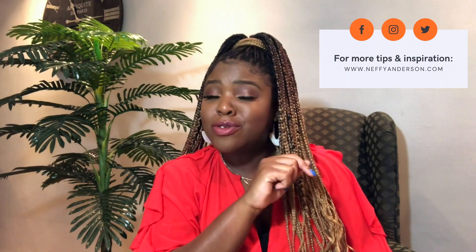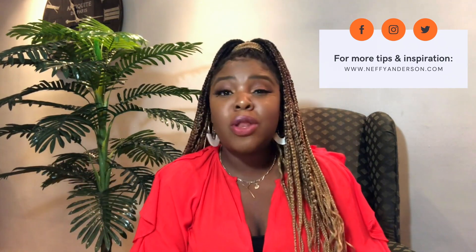That's it for today's show. Thank you so much for watching. I keep tabs on this stuff so that you don't have to. Please use the hashtag socialmediaunpacked and tag me at Nephi Anderson to let me know your thoughts, any topics you want me to dive deeper into, and feel free to visit neffyanderson.com if you're interested in working together to build your brand or business using social media. Until next time, bye!